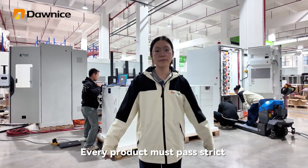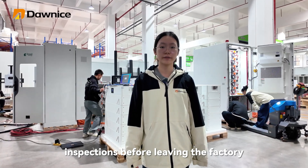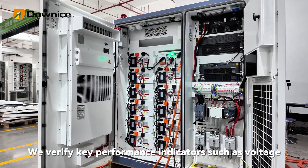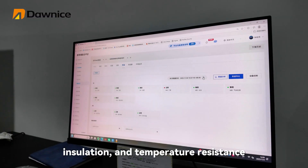Here is the testing room. Every product must pass strict inspections before leaving the factory. They verify key performance indicators such as voltage, insulation, and temperature resistance.